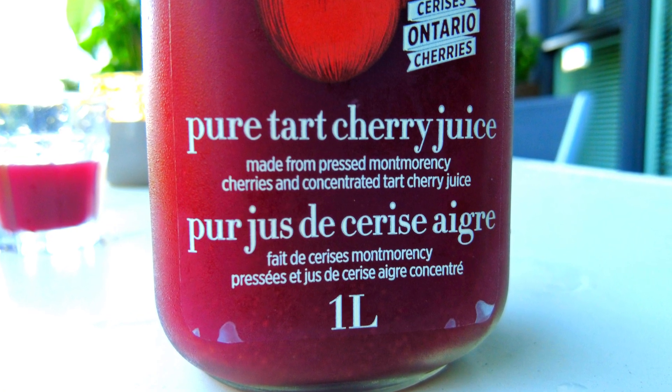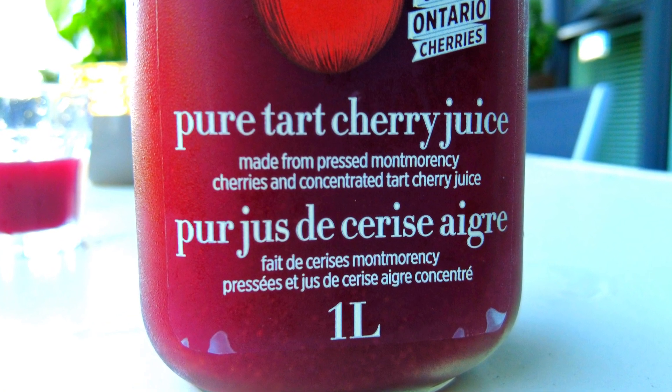Here's an important tip: not all tart cherry juice is the same. Some may have added sugars or artificial additives that can take away from the benefits. So when you're picking out tart cherry juice, make sure you're choosing one that's 100% pure without any sugars or extra additives.